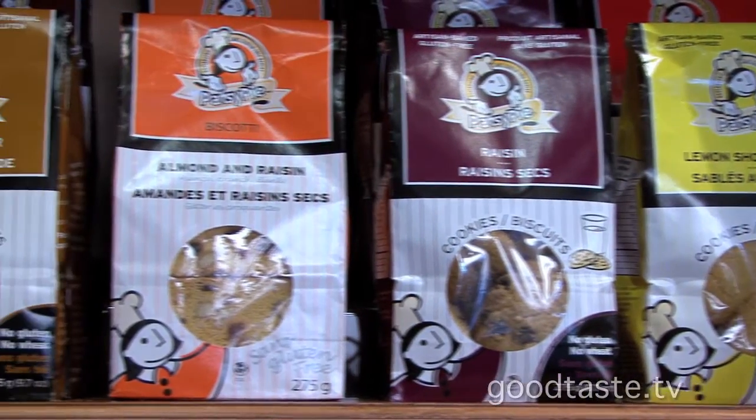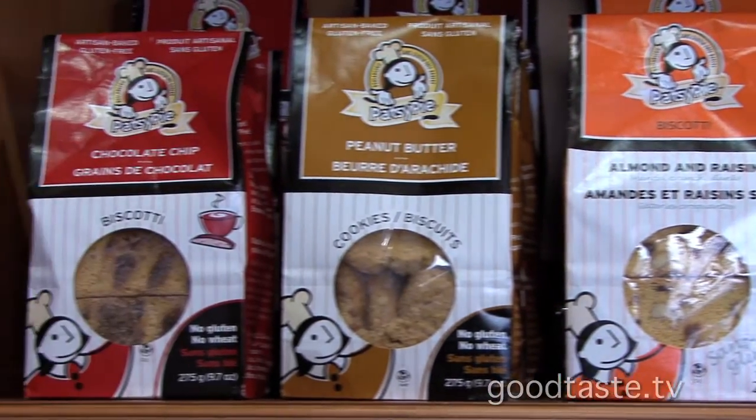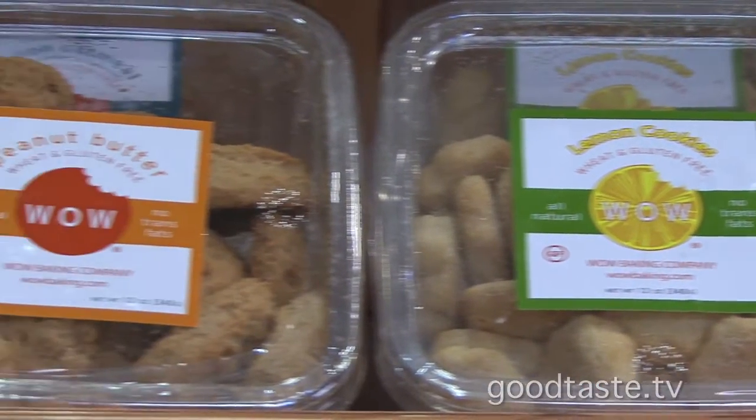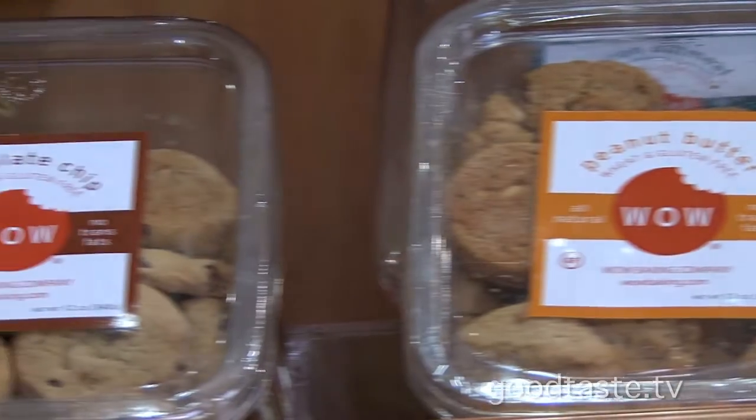And if you have a sweet tooth, they've got you covered as well. These ready-to-go delicious patsy pie cookies are gluten-free and a lot of them are also wheat-free. We're at Epicure on Main Street in Bernie — you will want to spend a lot of time here. There are a lot of goodies. Take your time. Enjoy, everyone. Thank you.